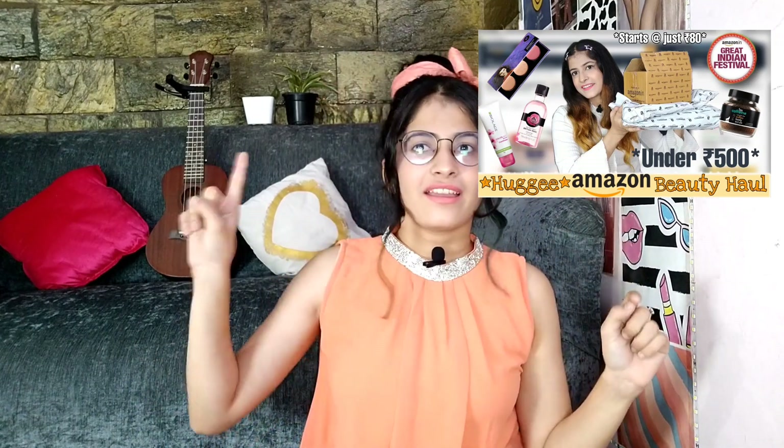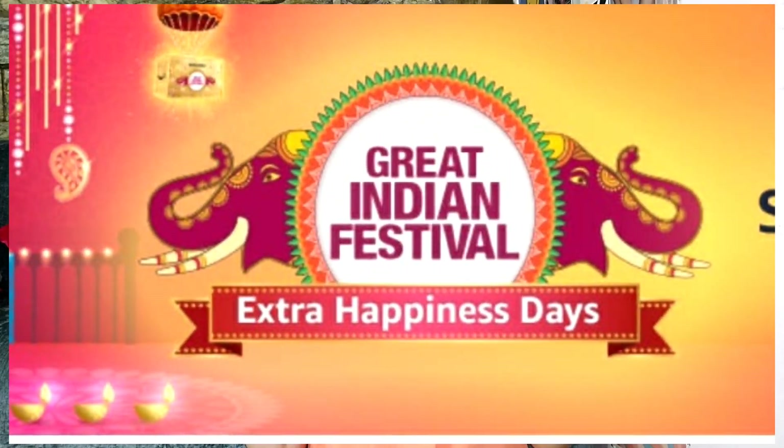We will talk about the haul — this is the video. Today I am going to do an Amazon Fashion Haul. Before, I did an Amazon Beauty Haul. In this haul, there are clothes, jewelry, ethnic wear, western wear, and bags — everything is included. There is a great Indian Festival Sale on Amazon right now. I am so happy to partner up with Amazon for this video. Without any further ado, let's get started.